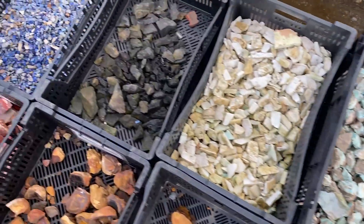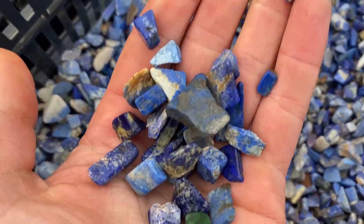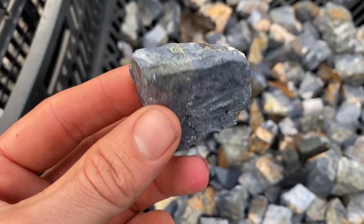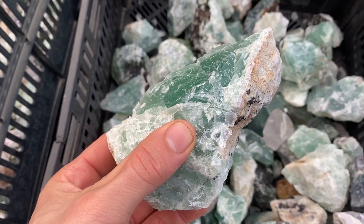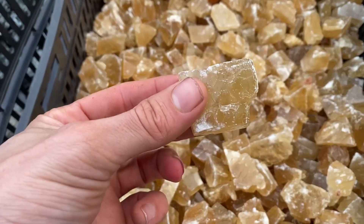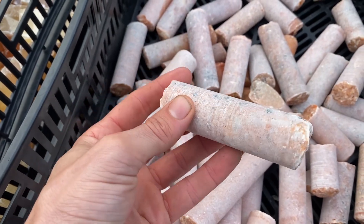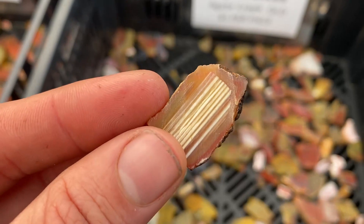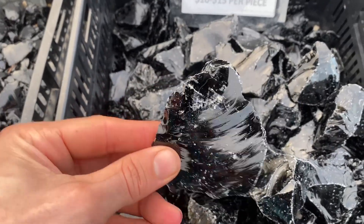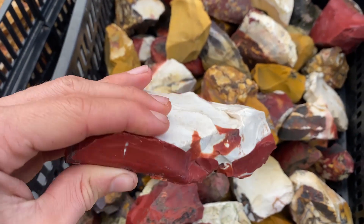Holy horseradish! I cannot believe how many colors there are. We got lapis lazuli from Afghanistan, blue aragonite from Pakistan, galena from Italy, fluorite from China, zebra calcite from India, honey calcite from Mexico, orange calcite from Brazil, agate from the USA, another type of agate from Queensland, black obsidian from Mexico, and a Mookaite from Western Australia.